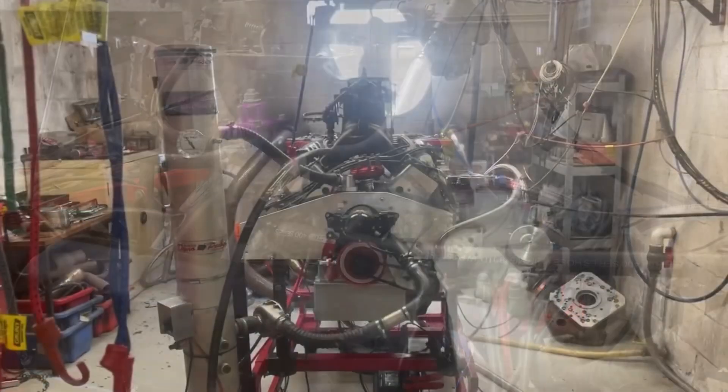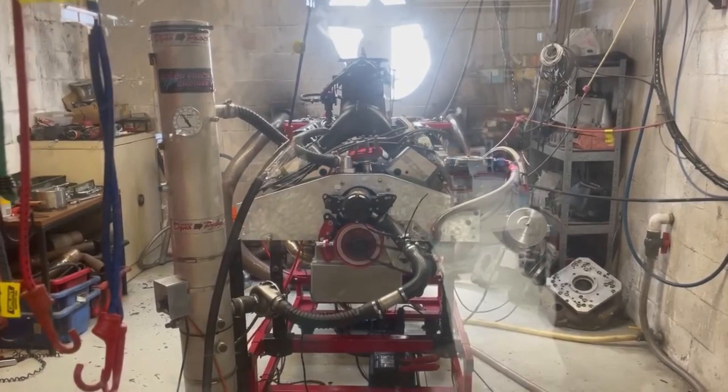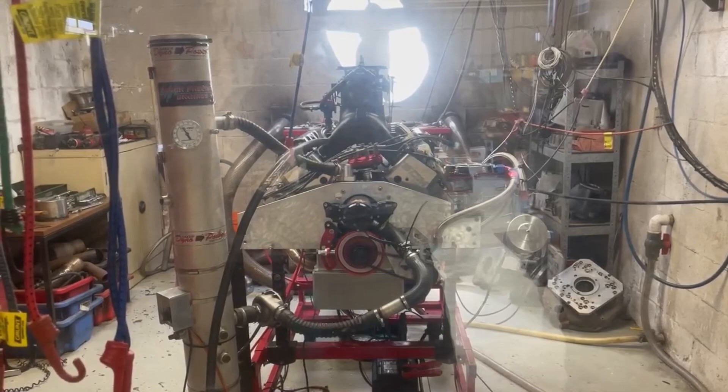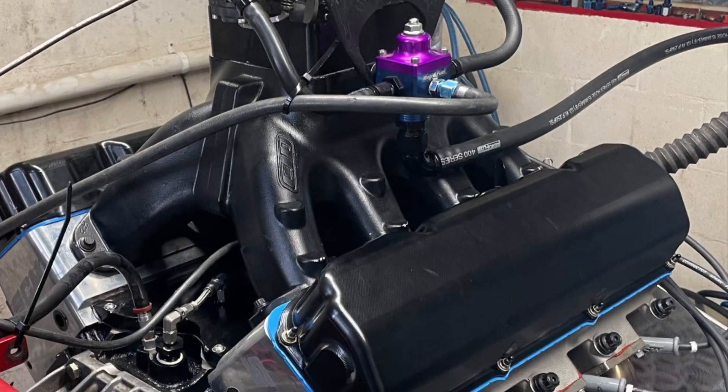Hold tight. Listen. There you go — 1,007 horsepower.